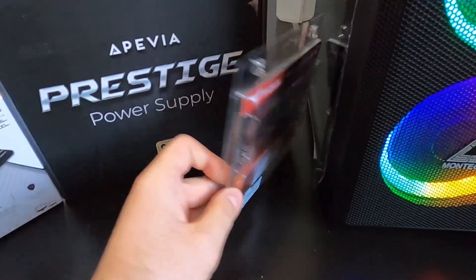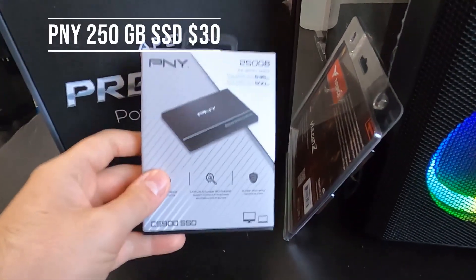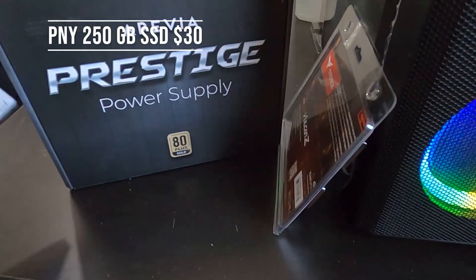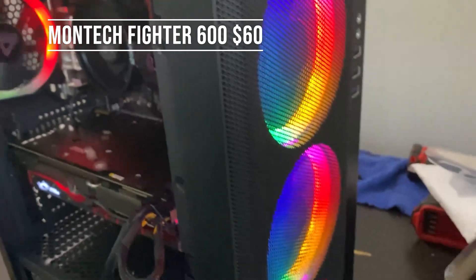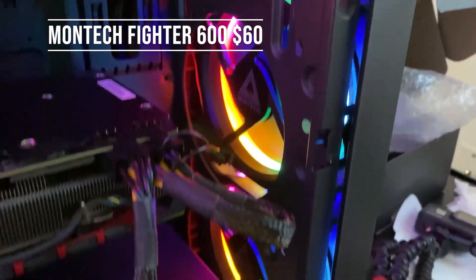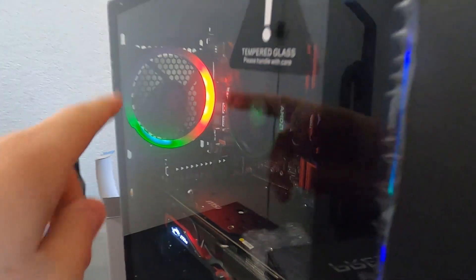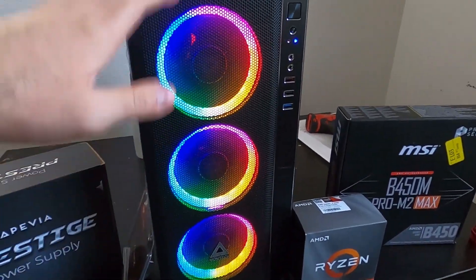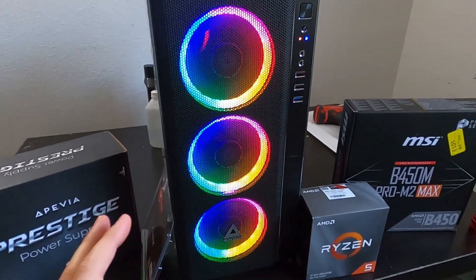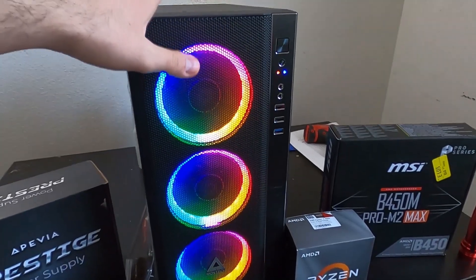The RAM costs $60 on Amazon, the power supply costs $55 on Amazon, and the SSD costs $30 on Amazon. The final piece is the case — this is the Montic Fighter 600, a budget option that comes with three front fans and one fan in the back. It's a $60 case with all fans installed and it's a great option for the budget.